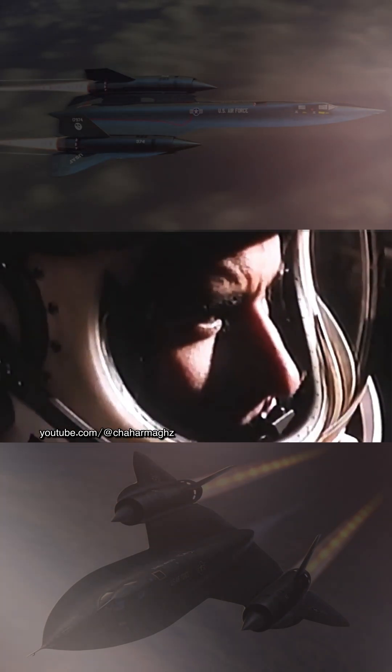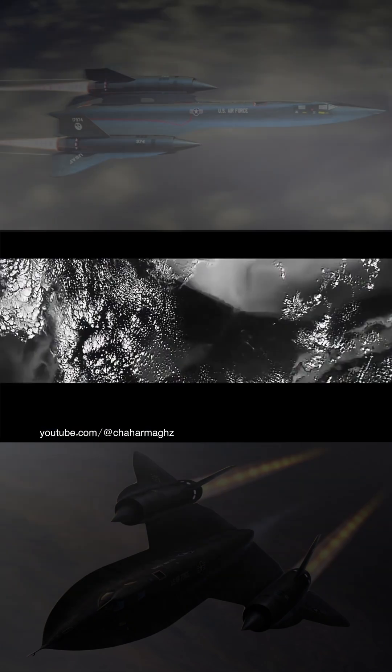Initially, a bomber variant of the A-12 was requested by Curtis LeMay, before the programme was focused solely on reconnaissance.